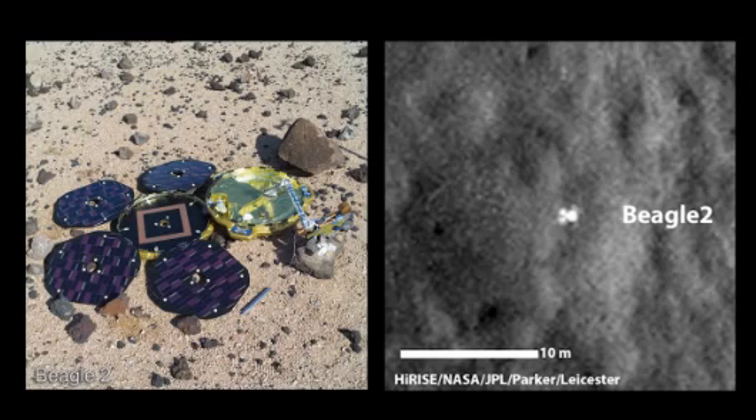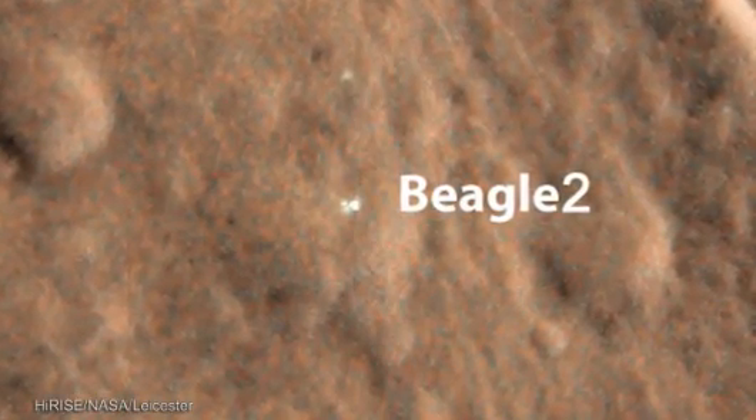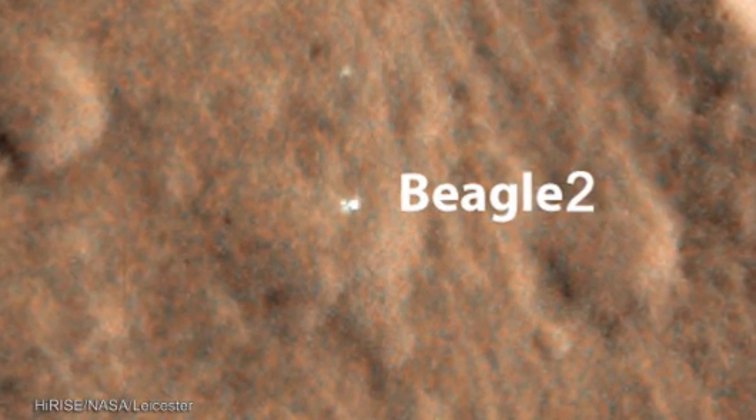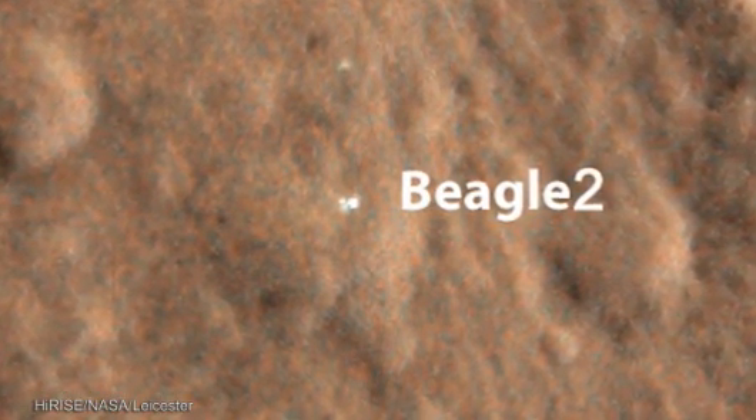The interesting thing is it's only partially deployed, and that would explain a lot because Beagle 2 had to fully open all its solar panels in order for the radio antenna to be visible and to be able to transmit data to Mars orbiting satellites — both Mars Express and the NASA orbiting satellites — to communicate with us and tell us when it had landed, and for us to be able to operate it from here in Leicester. So that would explain the mystery of why Beagle 2 was lost.